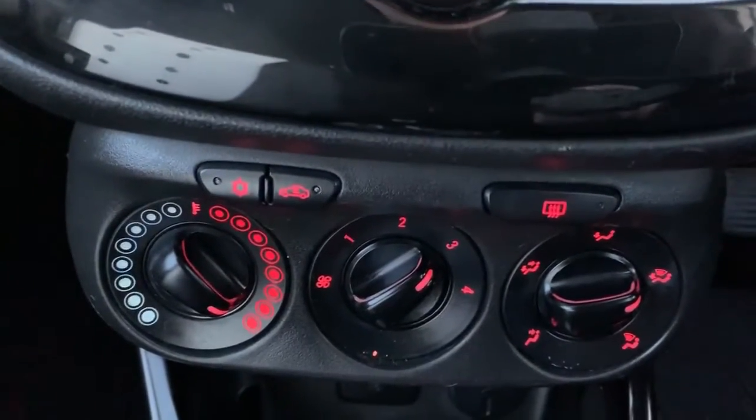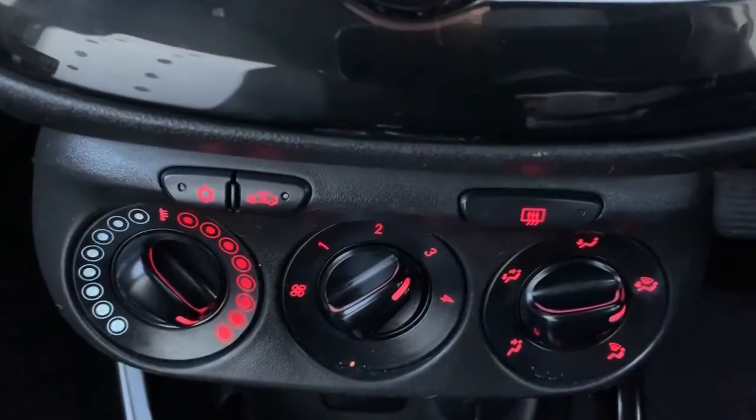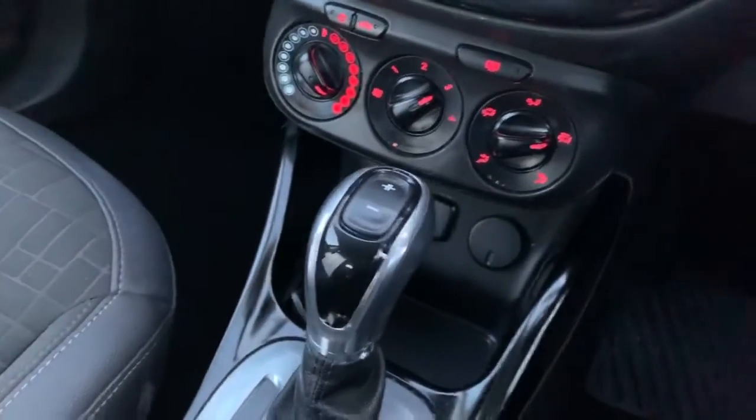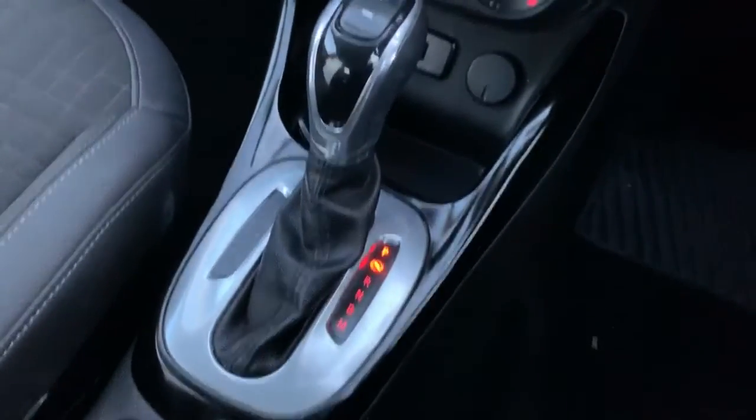The rest of your heating controls are underneath there, which includes a heated rear screen, as well as the car being equipped with air conditioning. You're also on with the automatic gearbox on this vehicle.